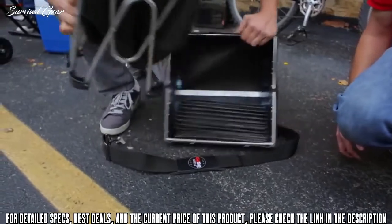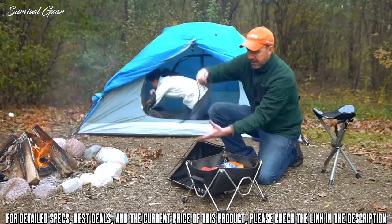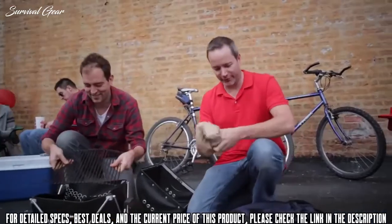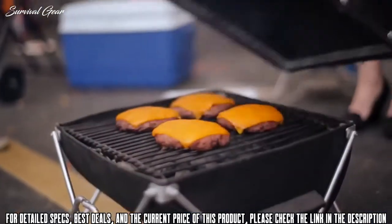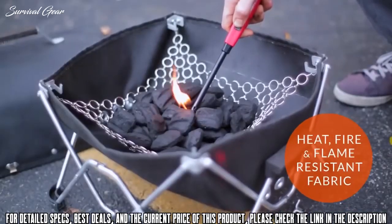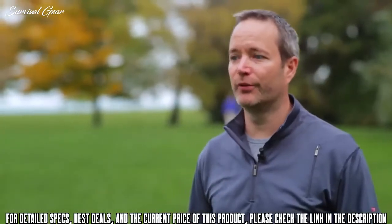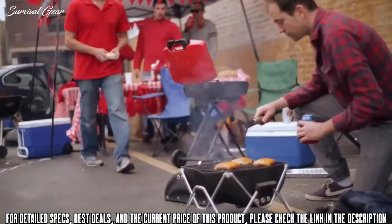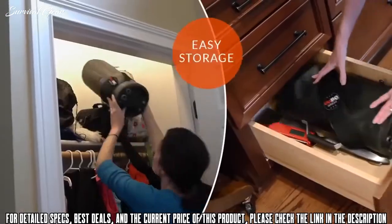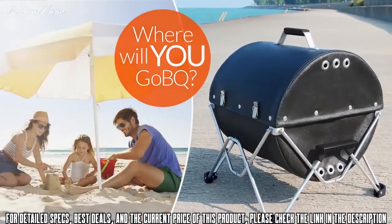Seeing this fabric duffel bag unfold into an entire grilling system kind of takes people by surprise. The material is a composite fiberglass material coated with silicone — FDA approved. People may already be familiar with silicone baking products and similar technology; it withstands very high heat. We've tested it in multiple scenarios, doing temperature reading tests to make sure it holds up under very high and extreme temperatures, which it does. It really allows you to take a grill somewhere you ordinarily wouldn't ever think about grilling.